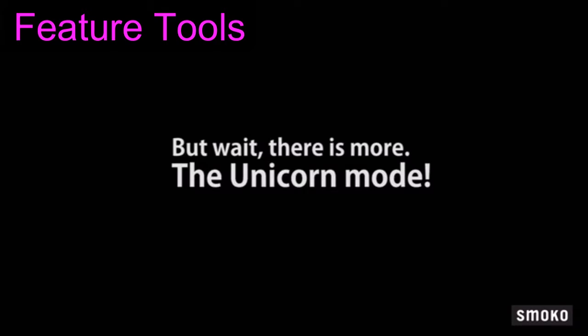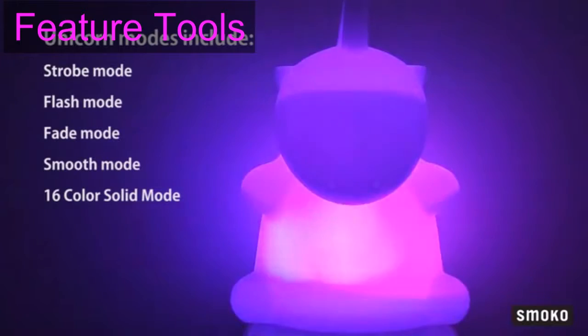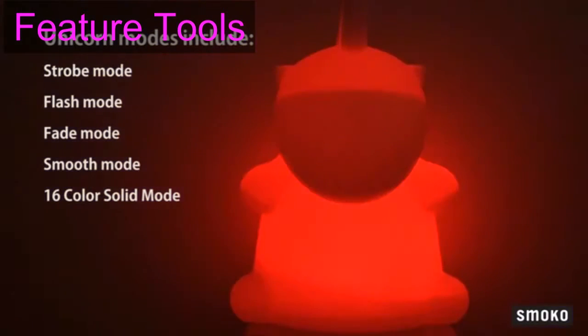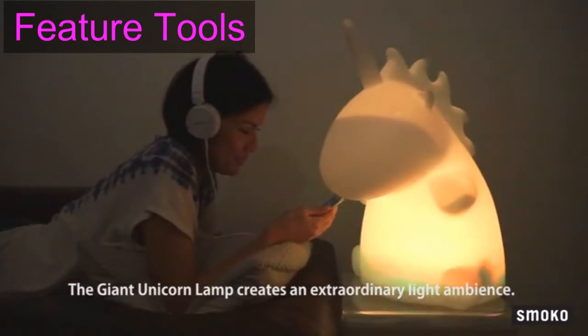But wait, there is more: the unicorn mode. Unicorn modes include strobe mode, flash mode, fade mode, smooth mode, and a 16 color solid mode. The giant unicorn lamp creates an extraordinary light ambience.